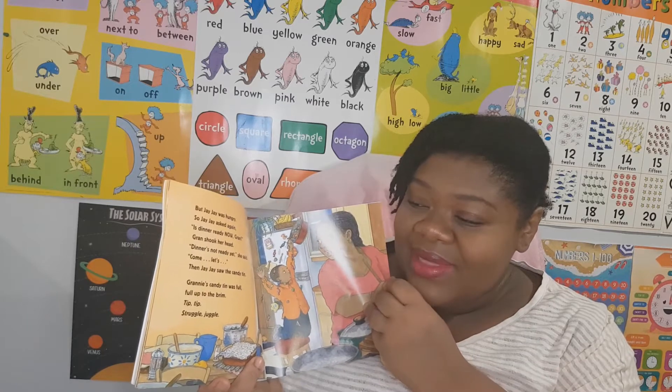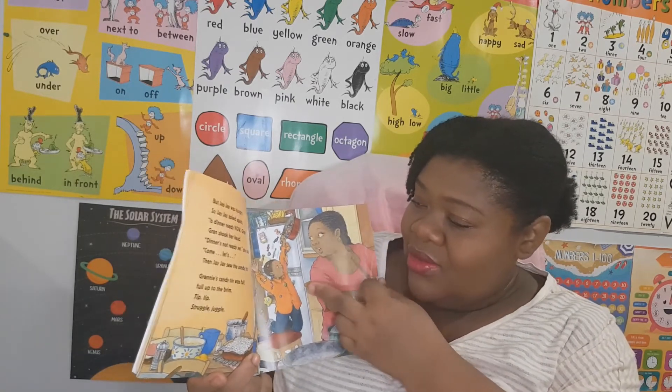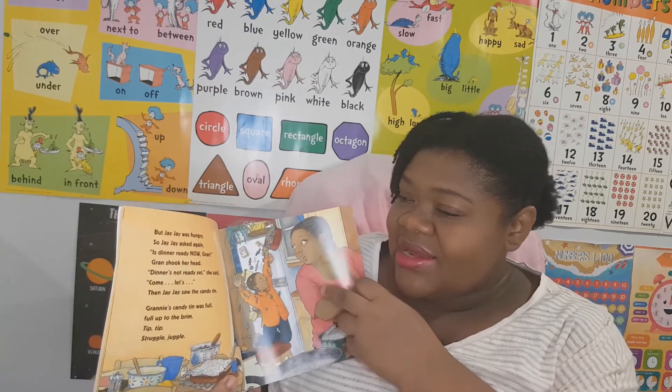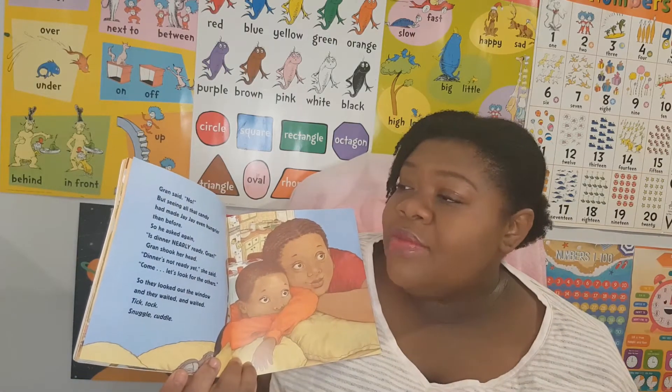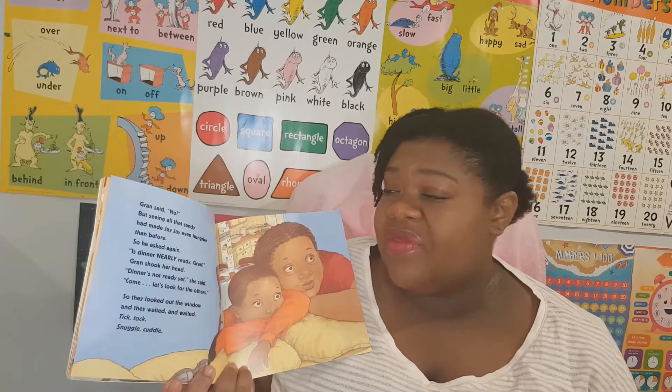Granny's candy tin was full, full, full up to the brim. Tip tip, struggle juggle. Oh, look at all the candy falling out of granny's candy tin! Gran said no, but seeing all that candy had made JJ even hungrier than before.